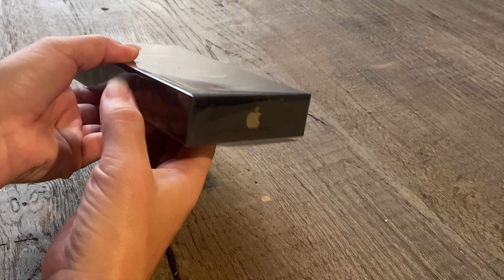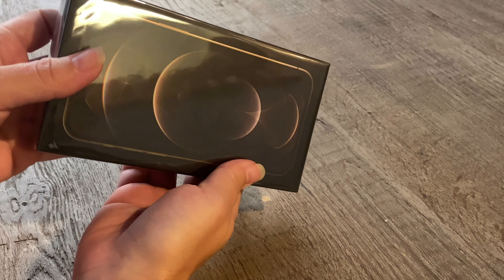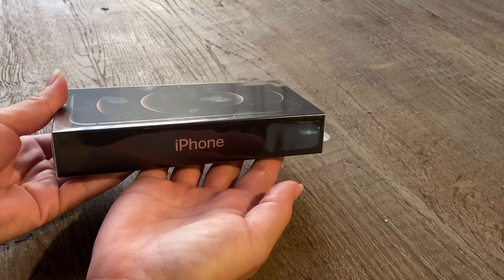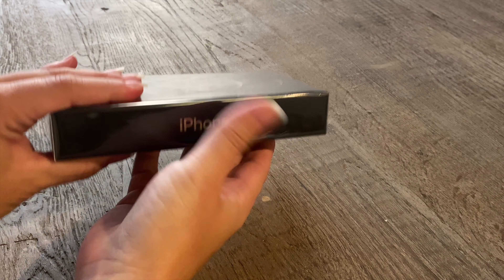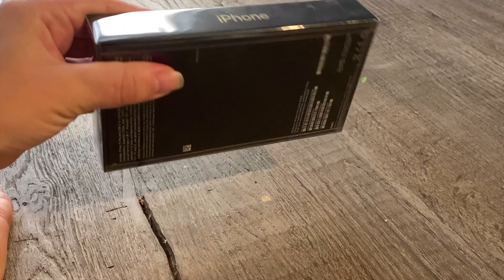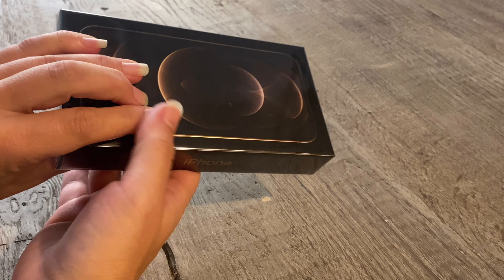So let's get to it. Here it is — the box. It's so thin. I'm going to assume, as Apple does, that this is not your first iPhone purchase. So you'll know that the box is considerably thinner than previous packaging.